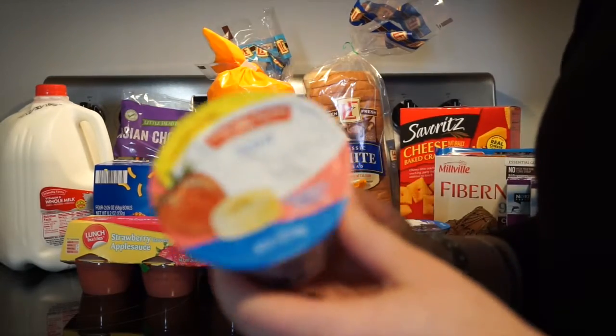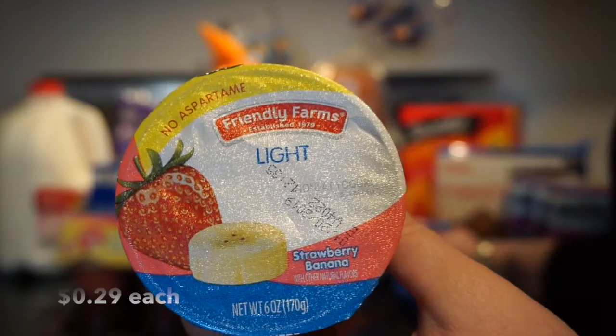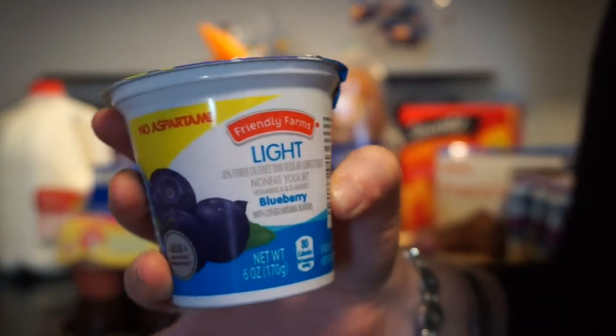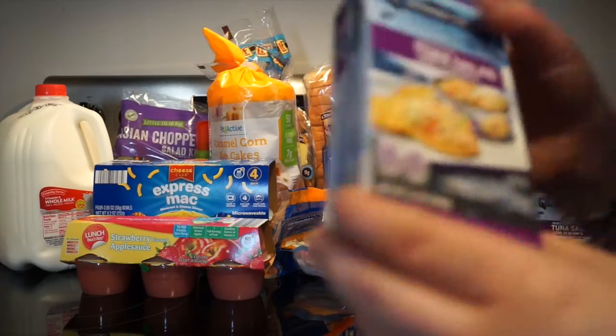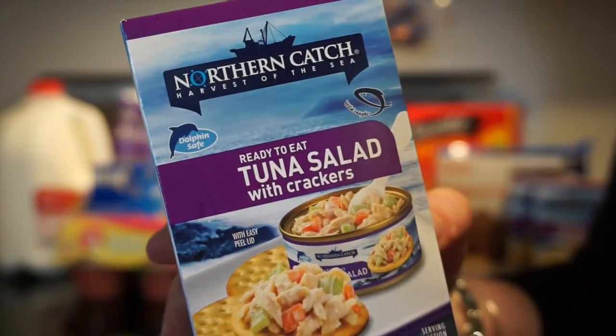The first items that I got were two light yogurts. I got one strawberry banana, and then I got one blueberry, and then I got three of the tuna salad kits.